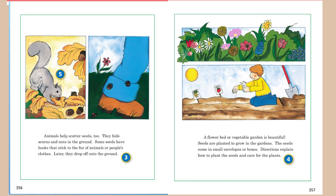Animals help scatter seeds, too. They hide acorns and nuts in the ground. Some seeds have hooks that stick to the fur of animals or people's clothes. Later, they drop off onto the ground. A flower bed or vegetable garden is beautiful. Seeds are planted to grow in gardens. The seeds come in small envelopes or boxes. Directions explain how to plant the seeds and care for the plants.